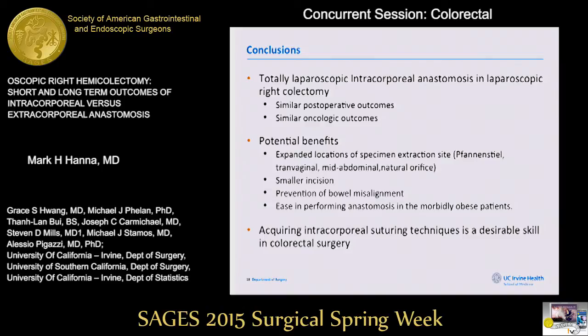In conclusion, we found that laparoscopic intracorporeal anastomosis for right hemicolectomies is safe and feasible with similar postoperative and oncologic outcomes. It does have potential benefits such as expanded locations for specimen extraction sites, smaller incisions, possibly prevention of bowel misalignment and twisting of the mesentery, and may be technically easier in morbidly obese patients.